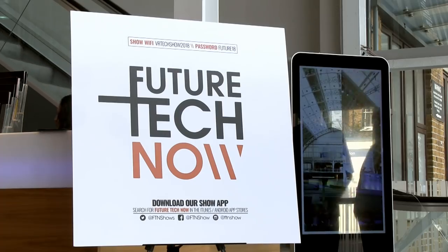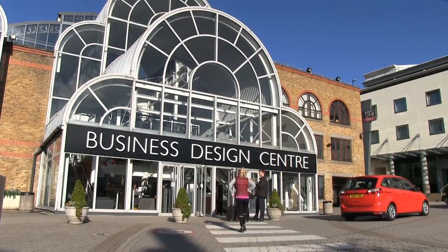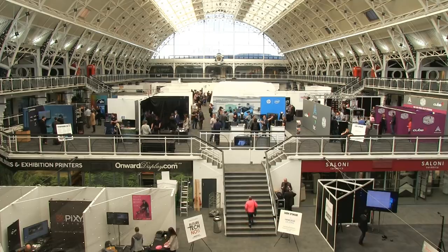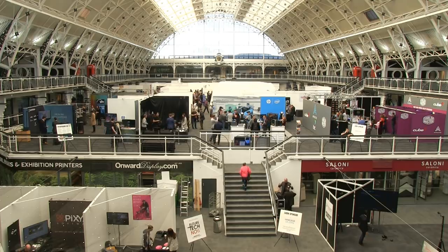Welcome to another video from ExplainingComputers.com. This time we're visiting the Future Tech Now trade show, which is being held here at the Business Design Centre in London in April 2018. This massive hall is exhibiting all kinds of computing and computing-related technologies, so let's go and take a closer look.